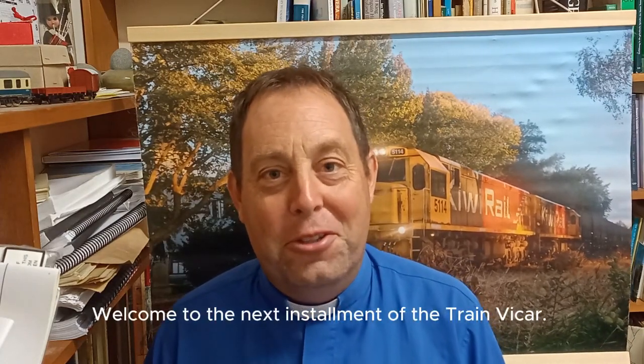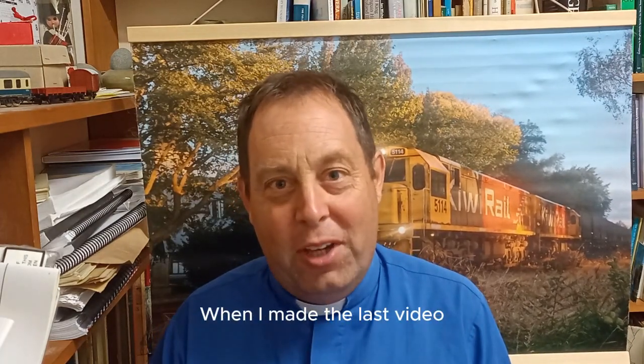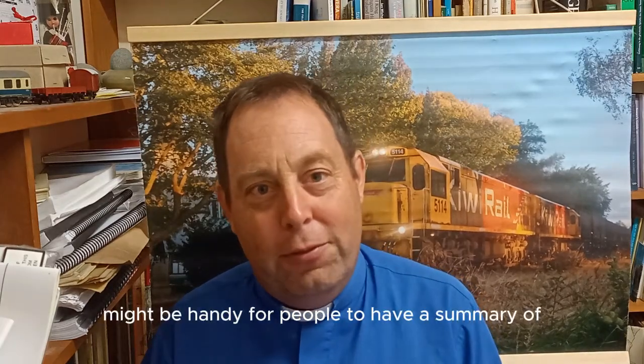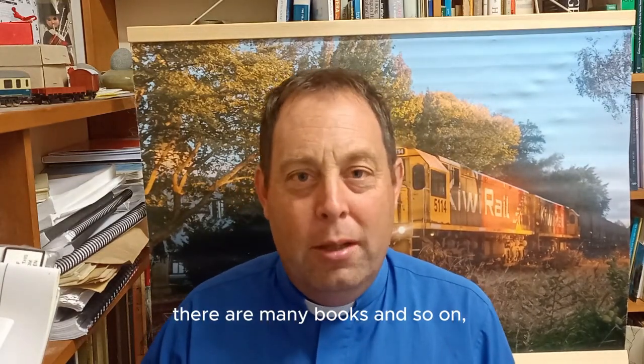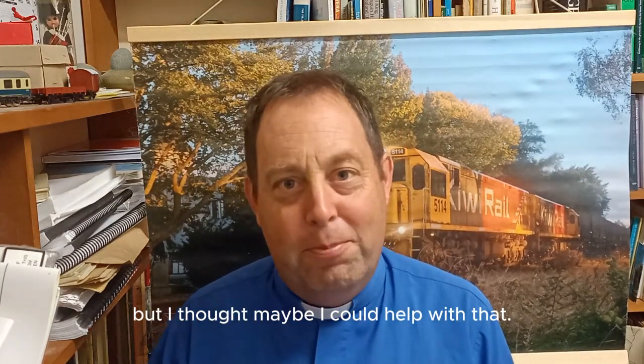Welcome to the next instalment of the Trainwicker. When I made the last video, I thought it might be handy for people to have a summary of New Zealand's railway history. There are a few videos around on that topic, and there are many books, but I thought maybe I could help with that.